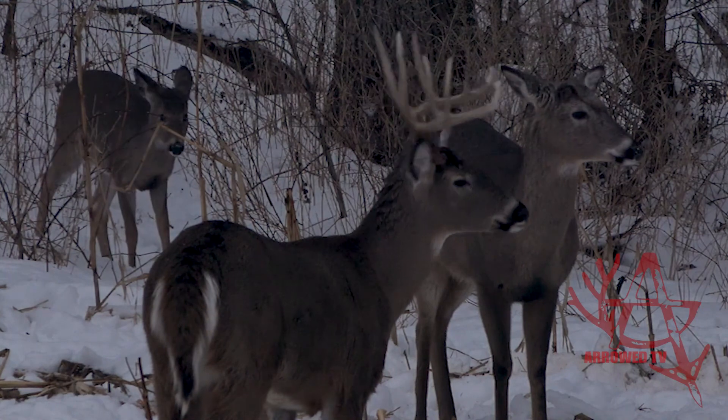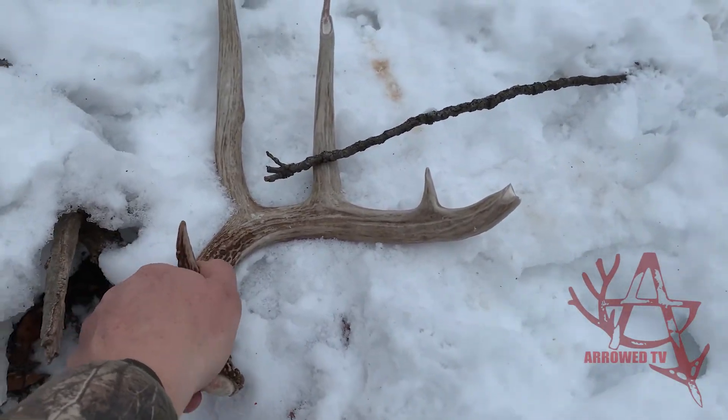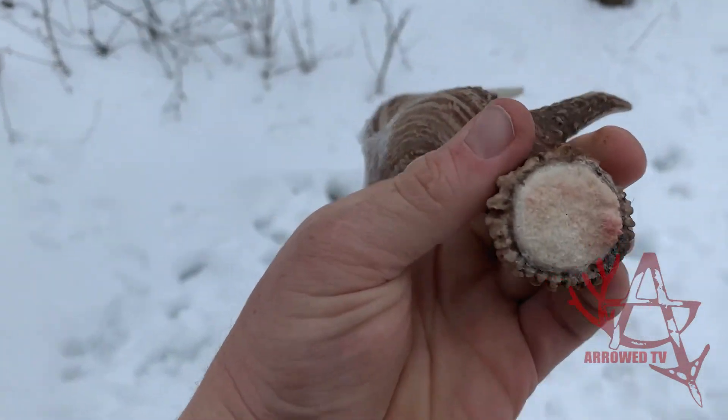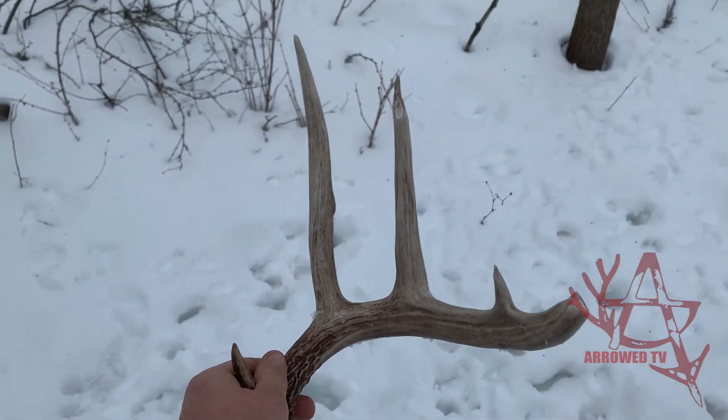I'm happy I found him. He's going to be a freaking stud next year. Scoop him up. What a stud. He's like the best two-year-old I've ever seen. What a great buck.